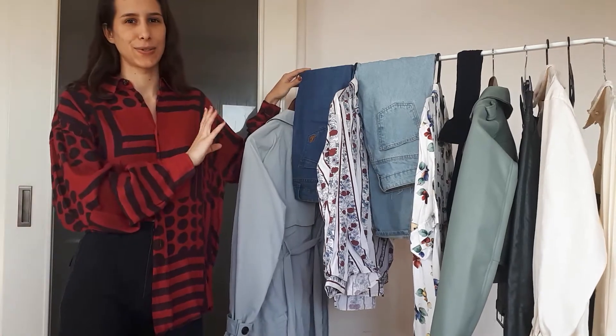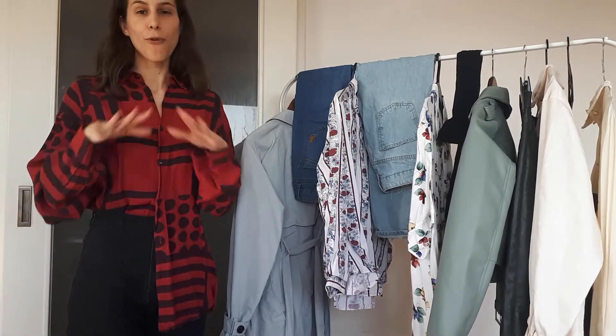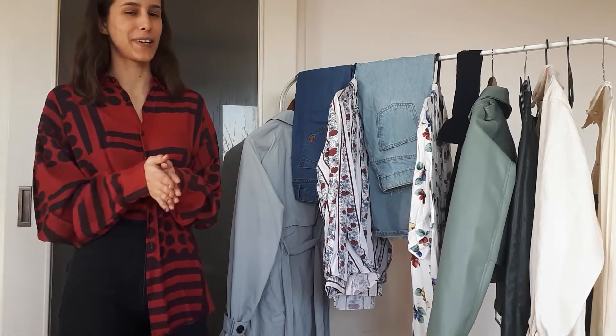Let's dive into the outfits of this video. The first outfit is going to be a full 90s casual look — I kind of feel like Chandler from Friends when I wear this outfit.